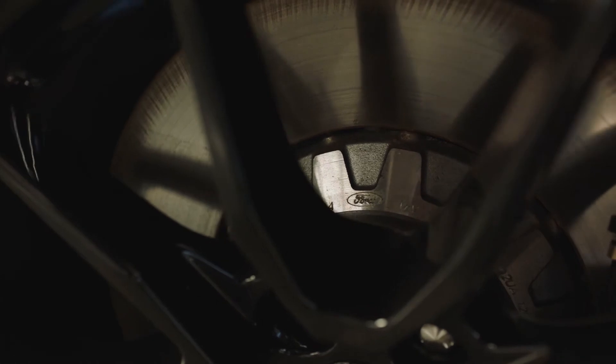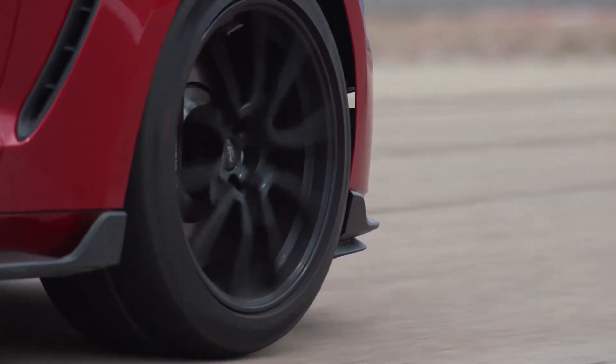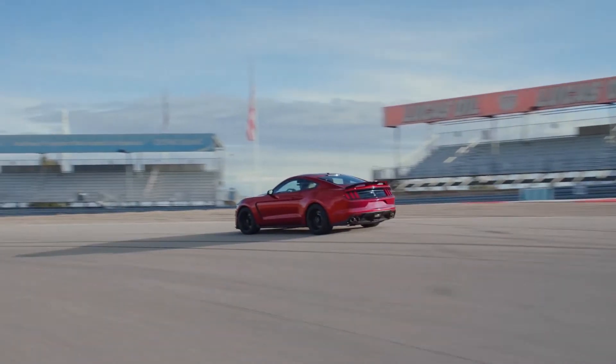10-spoke 19-inch lattice-structured aluminum wheels are painted ebony black, serving as a window to the GT350's massive braking power, which reinforces the Shelby's performance-oriented, sure-footed agility and handling capabilities.